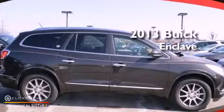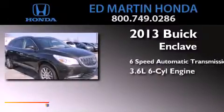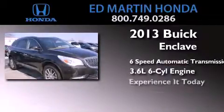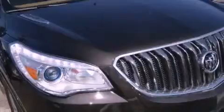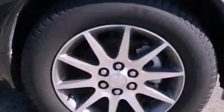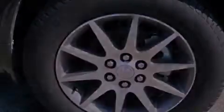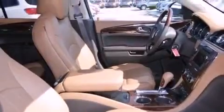This is a brand new 2013 Buick Enclave in a 3.6-liter V6. Its top features include a rear-view camera, high-intensity headlights, a DVD player, XM satellite radio, aluminum wheels, and traction control and stability control systems.